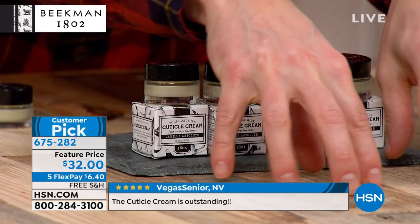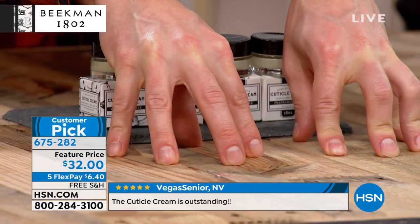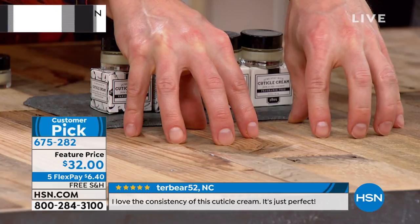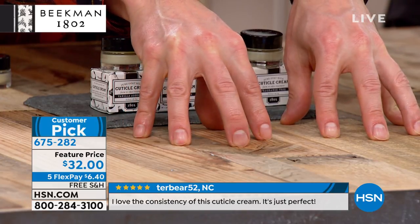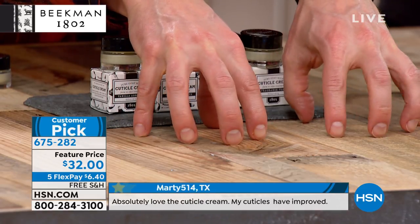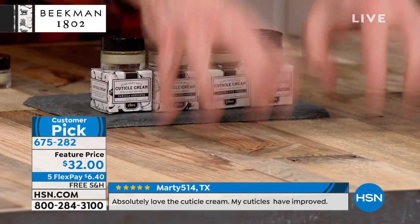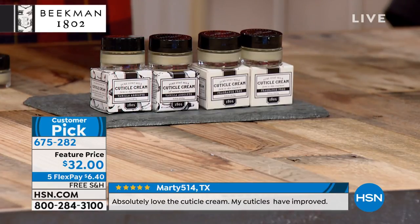I want you to just look at my hands — because this is its own testimonial. I was a physician, I washed my hands a billion times. I'm a farmer, we raise all of our own food on the farm, we're always working out in the yard. I have never, even before I come on TV, had a manicure. But look at my nails — they're super strong, they're super healthy, and literally this is all I do for my nails.